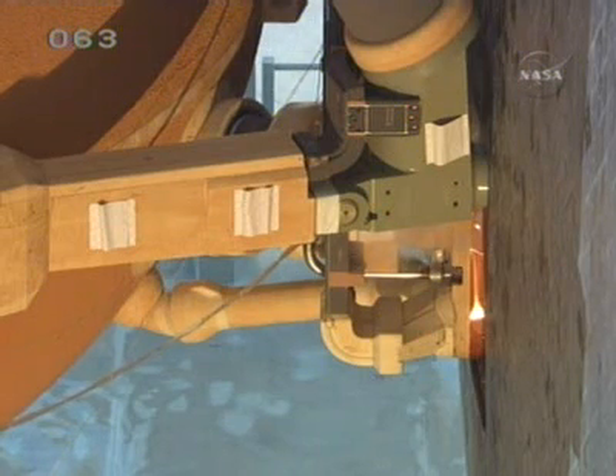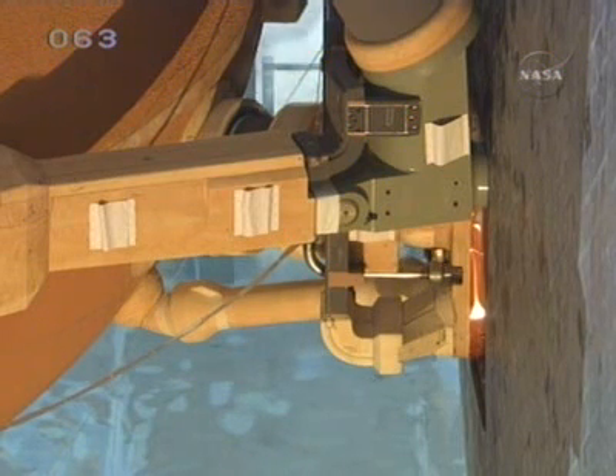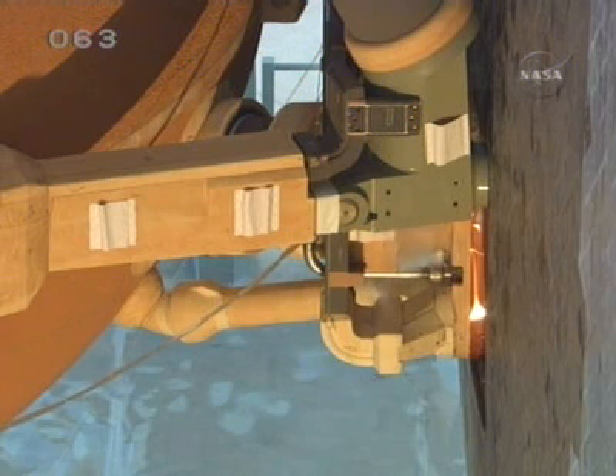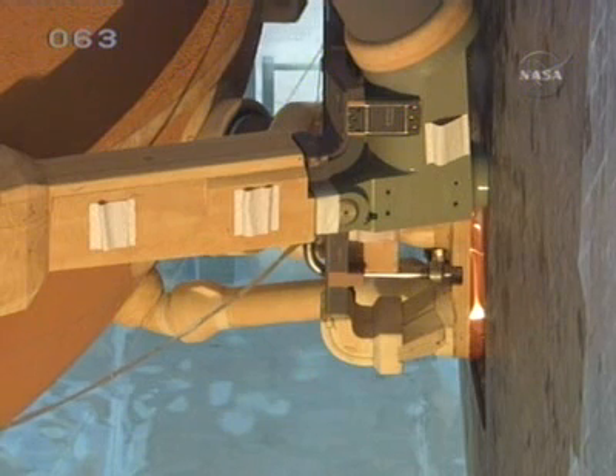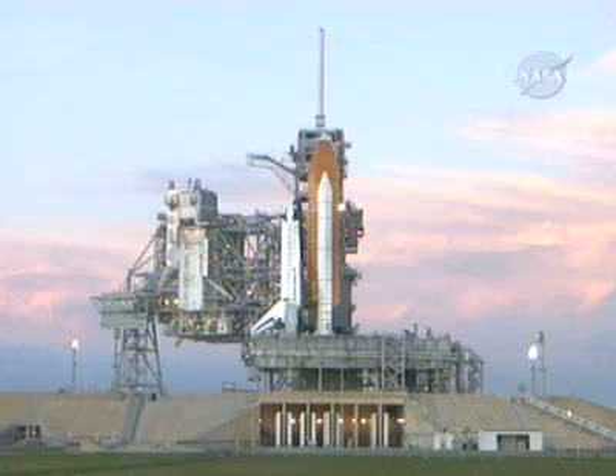This is Shuttle Launch Control at T-minus 4 hours, 53 minutes, 20 seconds and counting. The ground rules laid out before we went into this launch attempt today were that we would have to have four sensors as mandatory for launch, whereas customarily our rules would be we could fly with one sensor fail. We have had liquid hydrogen sensor number three fail. So we are going to be doing some troubleshooting over the next half hour as we continue to fill liquid oxygen and liquid hydrogen.